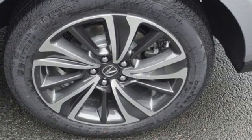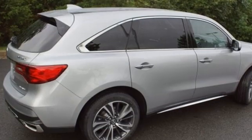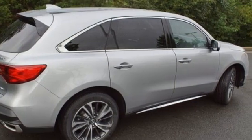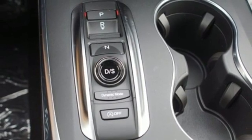Automatic transmission, four-wheel drive, integrated navigation system with voice activation, memory exterior door mirror settings, front heated leather sports seats, front and rear parking sensors.